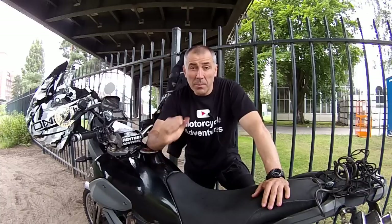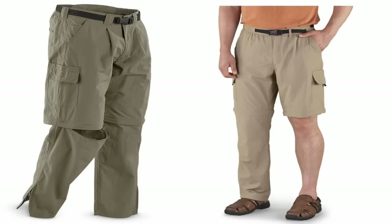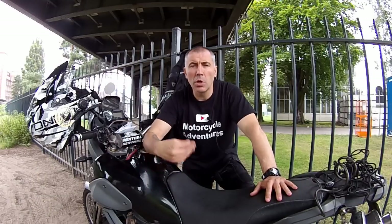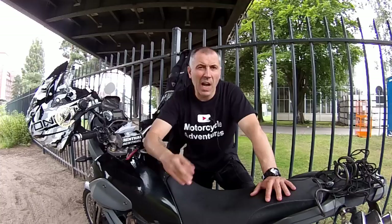Number four: zip pants. These are the most practical pants to take on a long motorcycle trip. They are very light and usually have four or more pockets. You can use them for anything: go to the restaurant, walk around the city, hike, run.